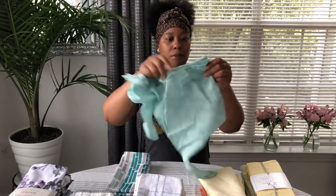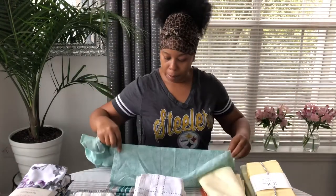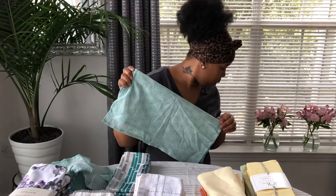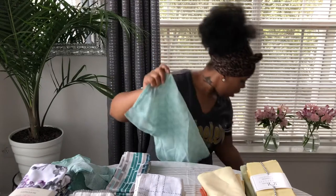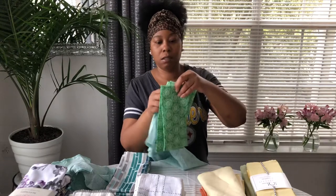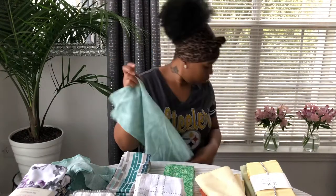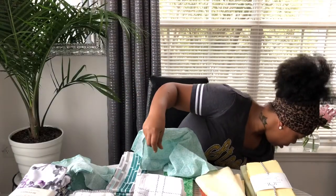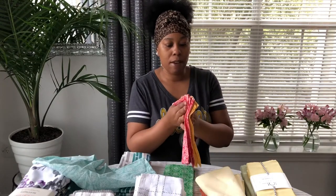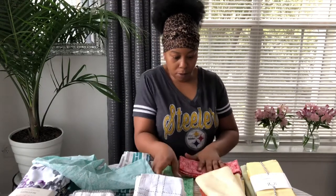This is from Walmart — the Pioneer collection. It came as a set: two of this color, two of the green, two of the red, and two of the yellow. So at Walmart there were two green, two of this color, two red, and two yellow. I haven't used these yet but I will definitely use them.